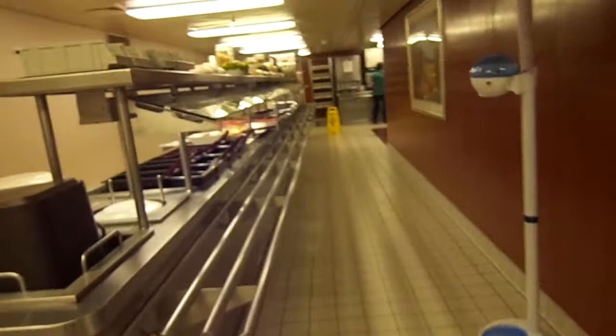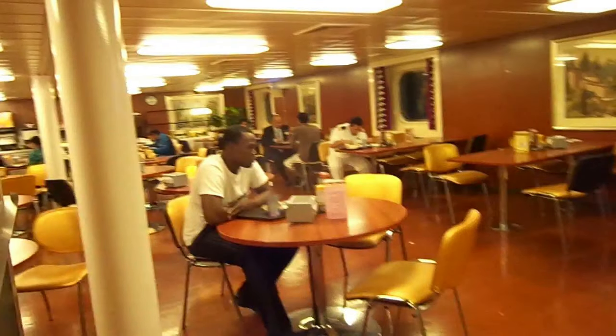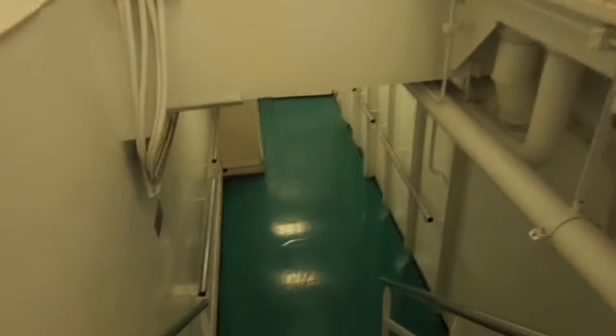Now we're heading towards the staff mess, which catered more towards westernized cultures — the United States, England, Canada, Australia. It was a little bit nicer and a little bit smaller. Some of the ships actually had carpet in this area.